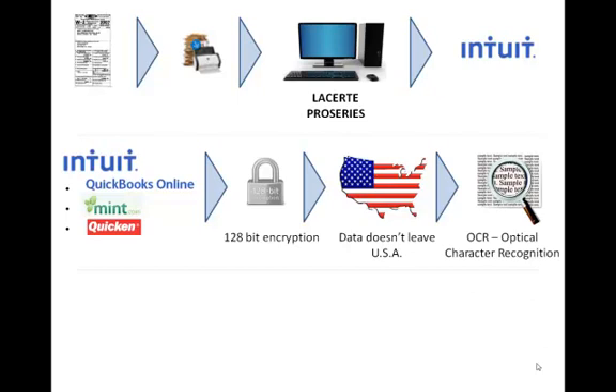We employ engines called Optical Character Recognition Engines that interpret the data that are on each one of your documents. We first read to detect if a document is a W-2 or a 1099-B or some other form. After that, we recognize the characters that are on each one.